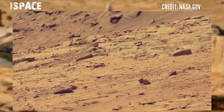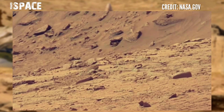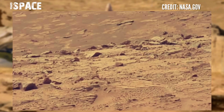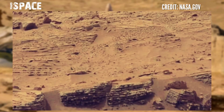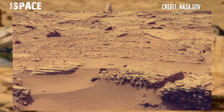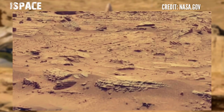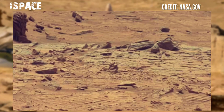The Mars Curiosity rover used MastCam-Z to capture these images on sol 3639, 1st November 2022. The area is looking so good laying ahead. Mars Curiosity rover's wheels are so damaged, but it is still operational.